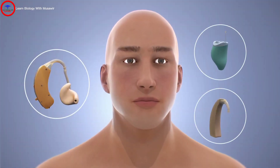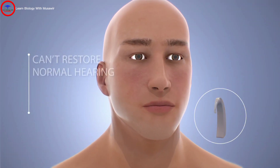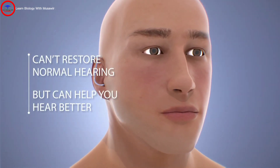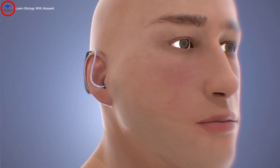Hearing aids are small electronic devices that amplify sounds, while they cannot restore normal hearing. Hearing aids can help you hear better by making certain sounds louder in both quiet and noisy situations.